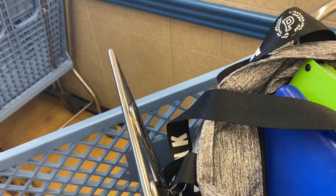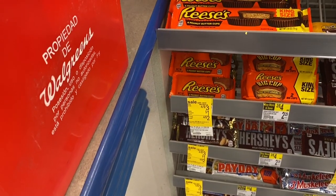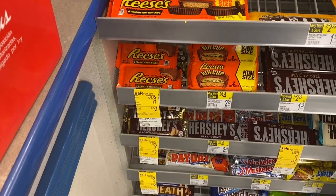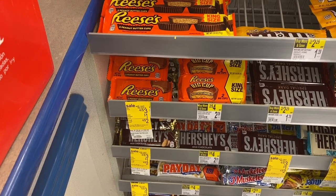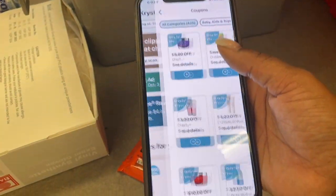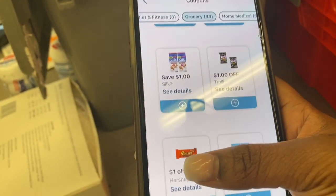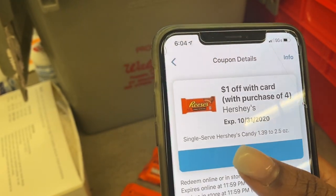I always grab two of these booklets and put them in my store accordion and keep them in my coupon bag. Now let's go grab our deals. The Hershey's singles are on sale — four for $3 — and in our Walgreens app we have a $1 coupon off of four. Let me show you that coupon. I believe I clipped it; if not, I'll clip it right now. Let's go to Coupons and then Grocery. Here it is — $1 off the purchase of four Hershey's — so we're gonna add it to our account.